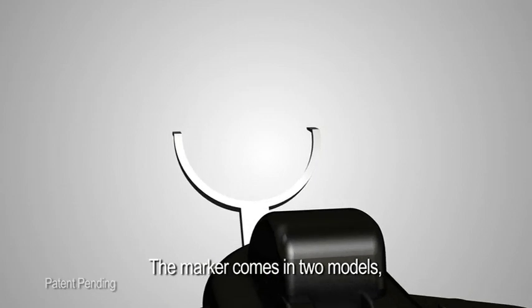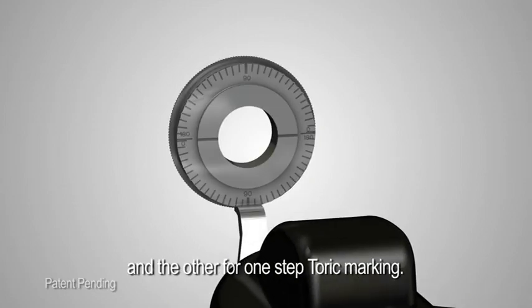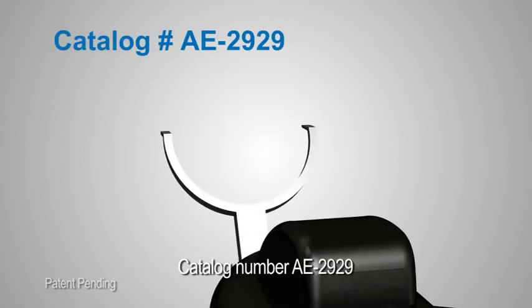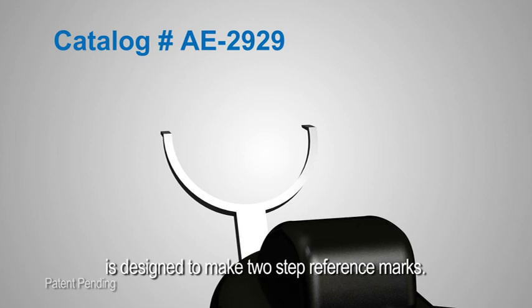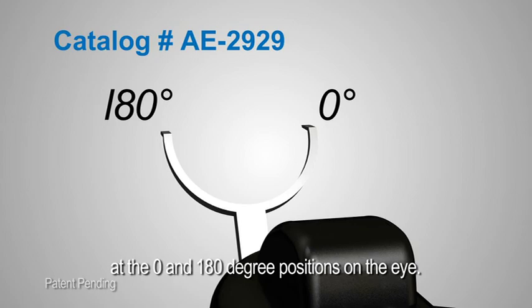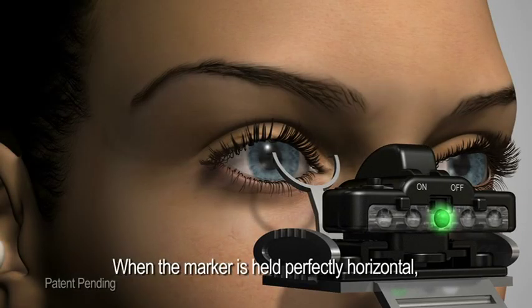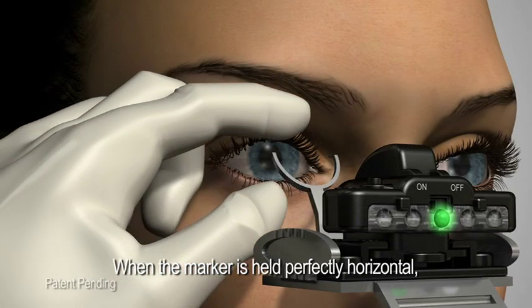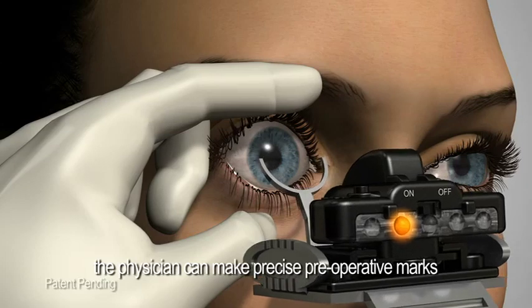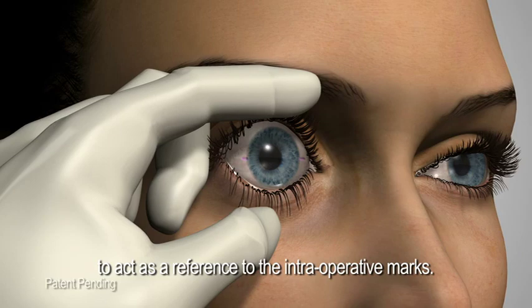The marker comes in two models: one for reference marking and the other for one-step toric marking. Catalog number AE2929 is designed to make two-step reference marks at the zero and 180 degree positions on the eye. When the marker is held perfectly horizontal, the physician can make precise preoperative marks to act as a reference for the intraoperative marks.